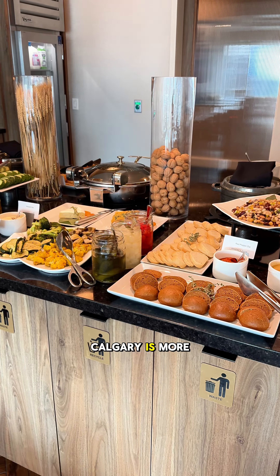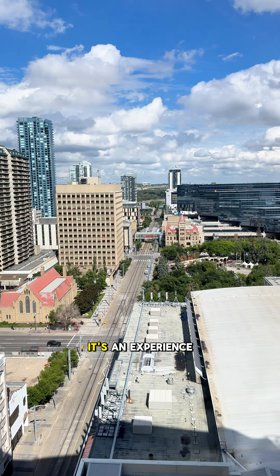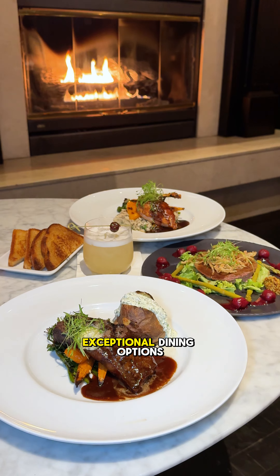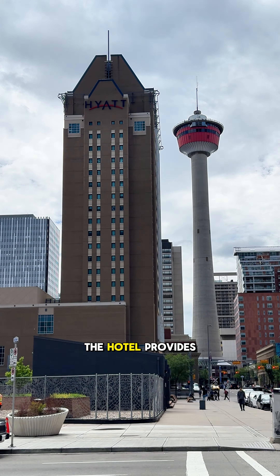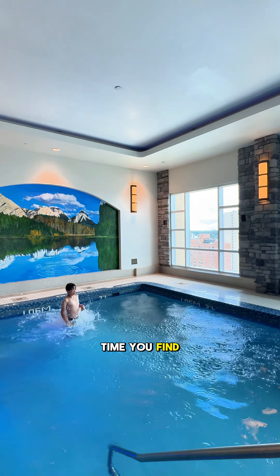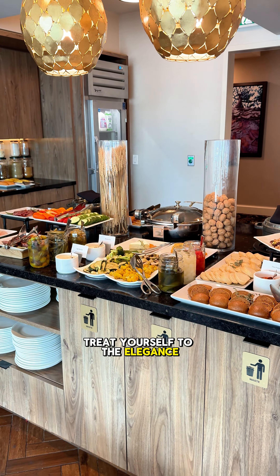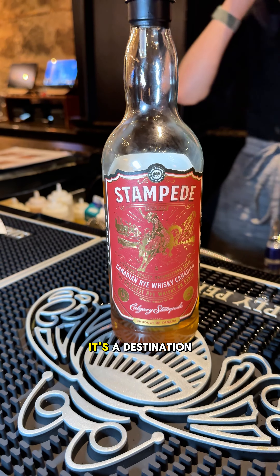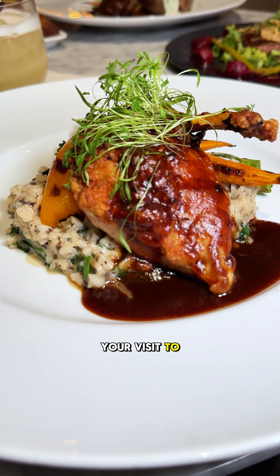Staying at the Hyatt Regency Calgary is more than just a place to rest your head — it's an experience in itself. With its luxurious accommodations, exceptional dining options, and prime location, the hotel provides the perfect base for exploring everything Calgary has to offer. So the next time you find yourself in Calgary, treat yourself to the elegance and comfort of the Hyatt Regency. It's more than just a hotel; it's a destination that will make your visit to Calgary truly special.